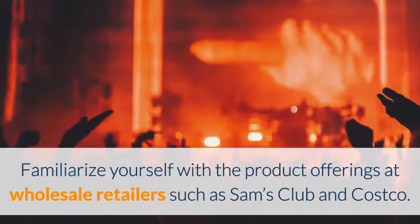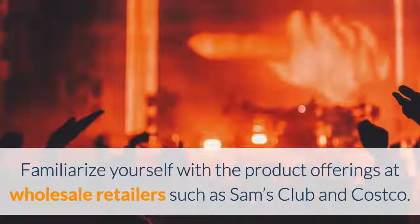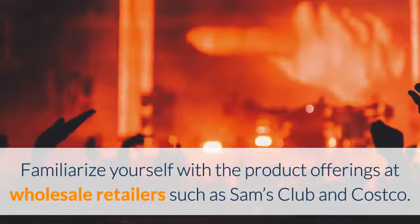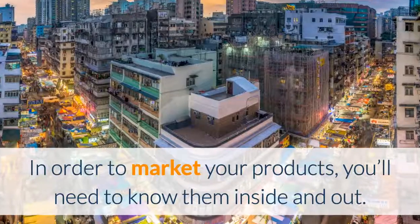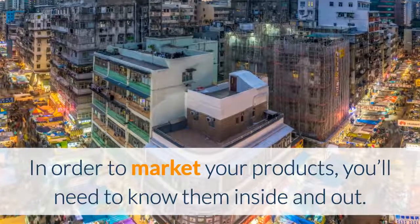Next, you need to familiarize yourself with the product offerings at wholesale retailers such as Sam's Club and Costco. A lot of times they'll have special offerings, and you want to think about the selling points of those items. In order to market your products, it's no different than any other products — you need to know them inside and out.